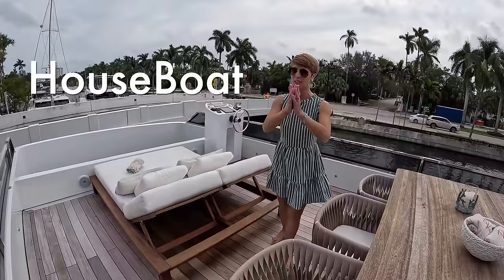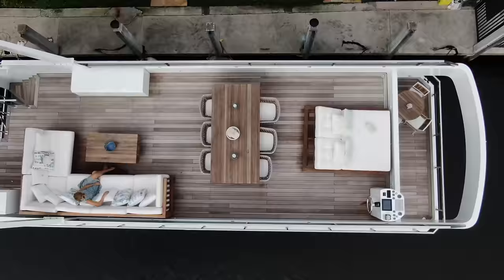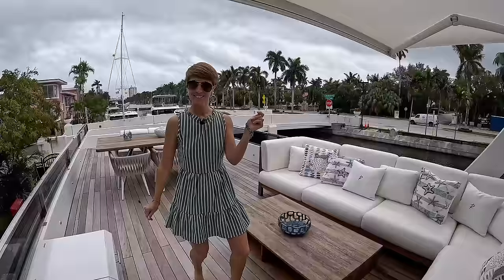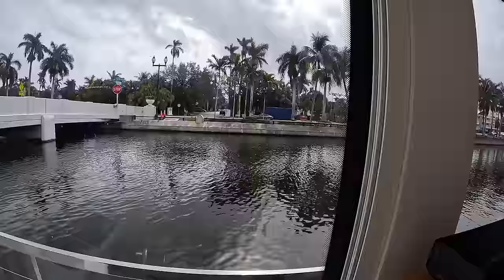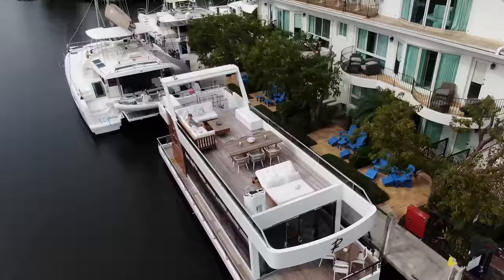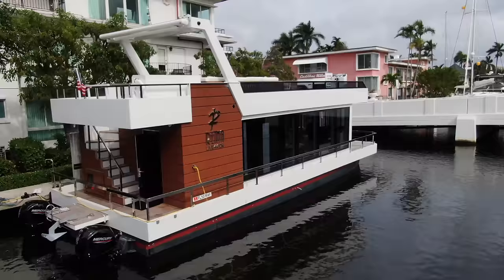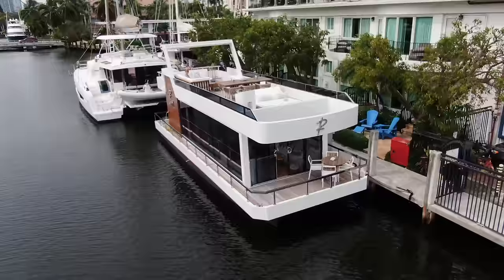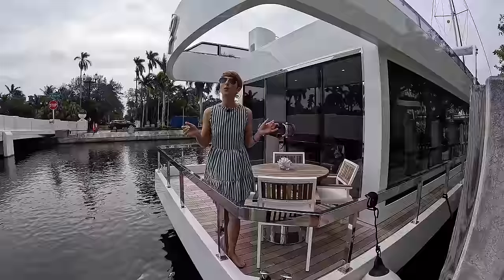What is the difference between a houseboat and a house yacht? Today we'll be touring our very first house yacht. We are on board the Reyna Liv 44.